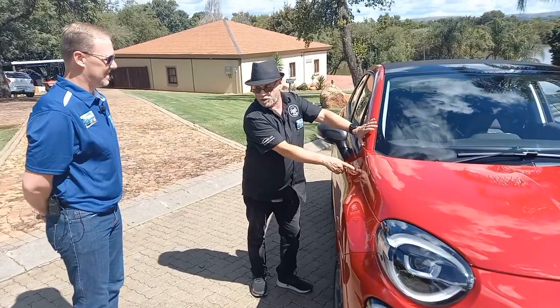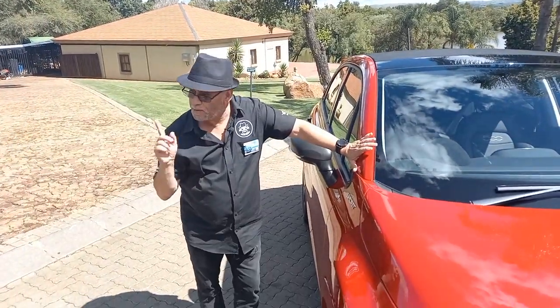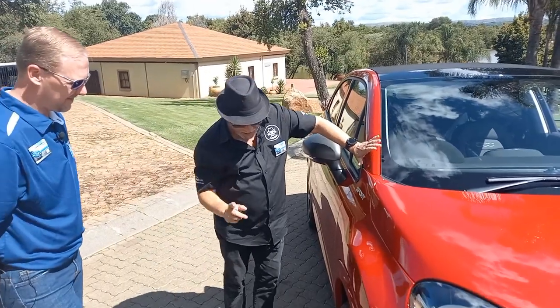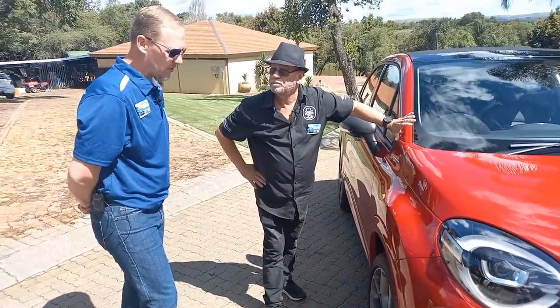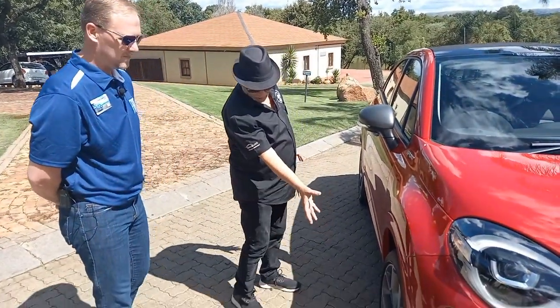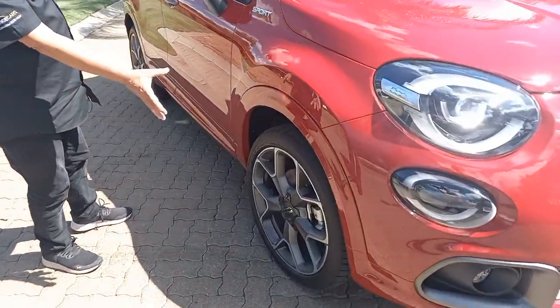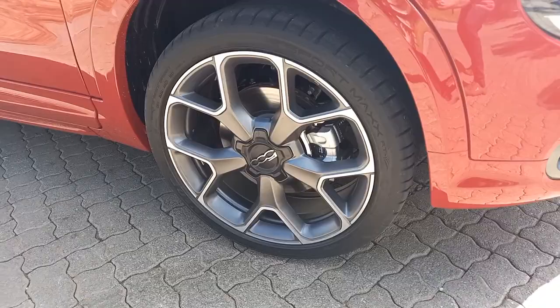The Sport also features color-coded side skirts, and around the back the Sport badge. Importantly, the wheels step up from 18 inches on the Cross to 19 inches on the Sport models — and you can see a very good-looking mag wheel here with a different design compared to the Cross.